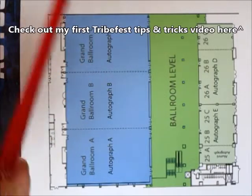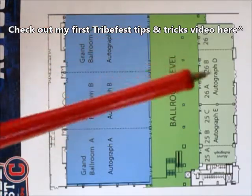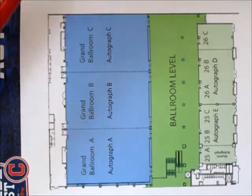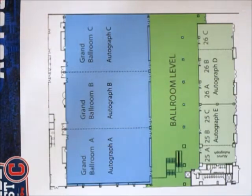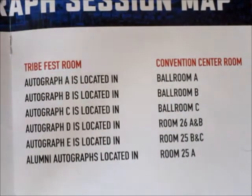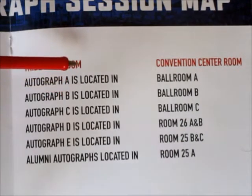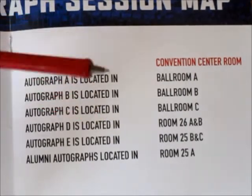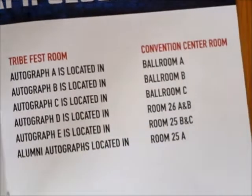If you walk into a ballroom and see players, they're typically on their way out and new players are coming in for your session, so don't get too excited — sometimes one or two will stick around. This page also tells you what time everything is happening. Ballroom A is having autograph session A, and so on. Just pay attention to the time — take your time going and looking at everything at Tribe Fest, but if you did buy an autograph package, you don't want to miss out on that.